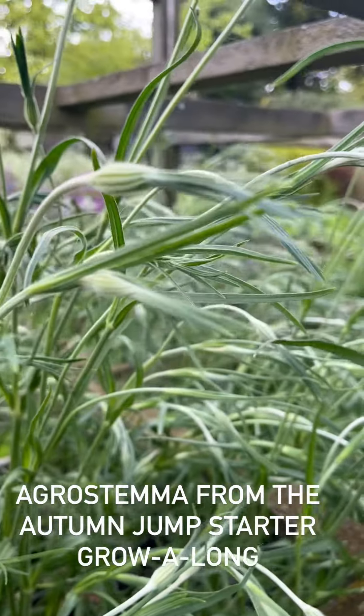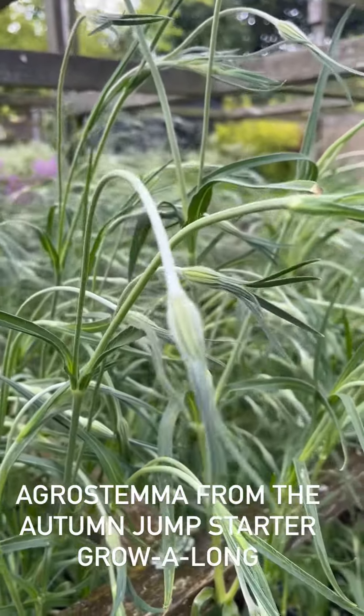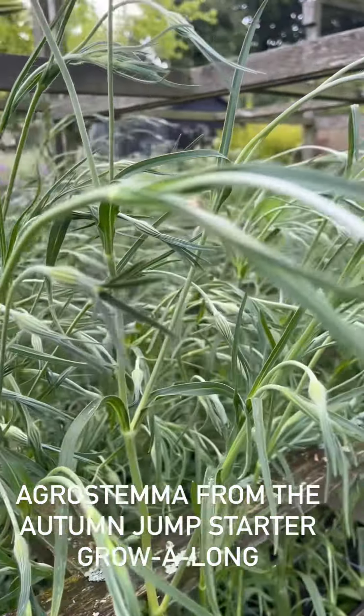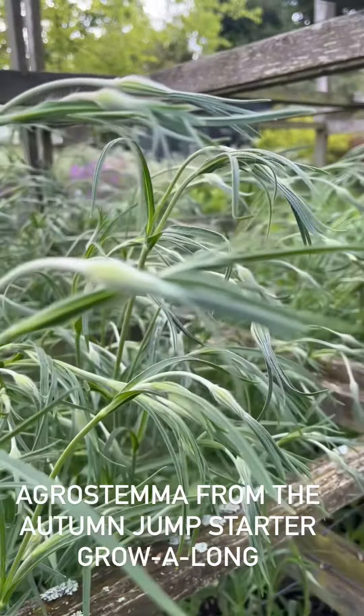So these are the autumn-started agrostemma. You can see the difference now really clearly, can't you? These are going to flower imminently. And then the late-winter-started ones will be about a month to five weeks behind. Perfect!